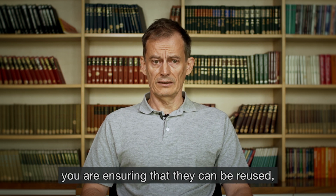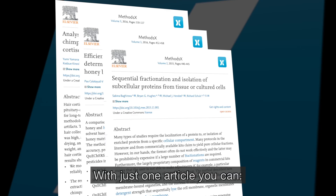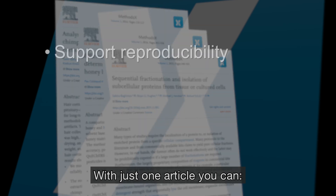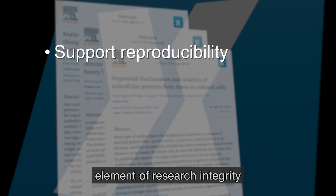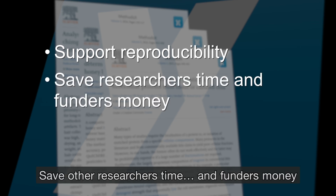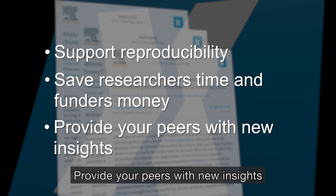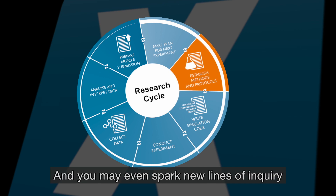you are ensuring that they can be reused, reproduced and built upon by others. With just one article you can support reproducibility — an important element of research integrity — save other researchers time and funders money, provide your peers with new insights, help keep the research cycle alive, and you may even spark new lines of inquiry.